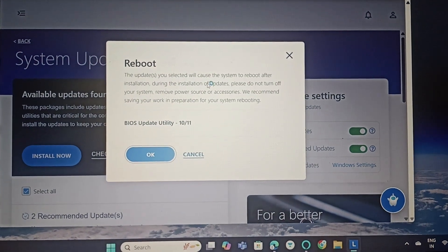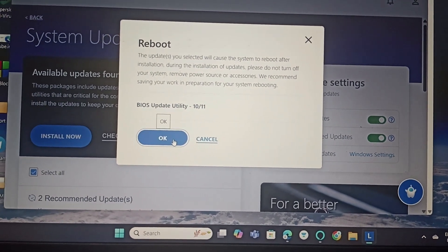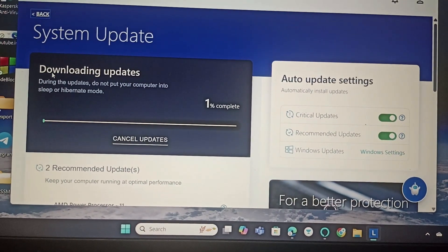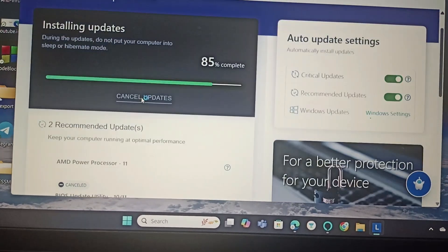Installing the selected updates will cause the system to reboot. During the installation, please do not turn off the system. We'll click OK. The updates are now downloading — do not put the computer into sleep or hibernate mode during the update.